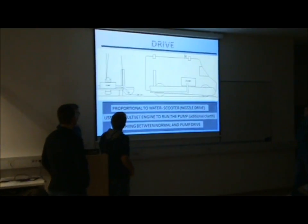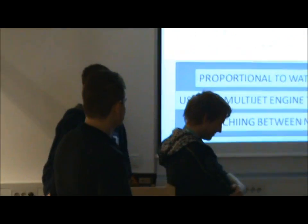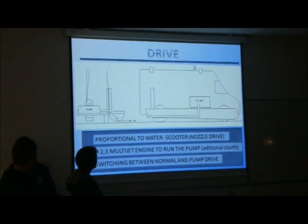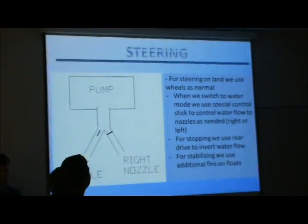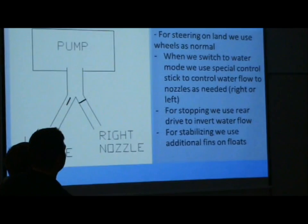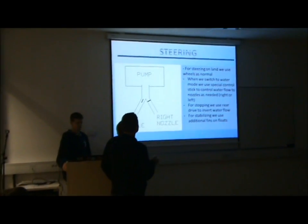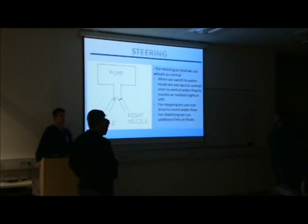The drive is proportional to a water scooter with nozzle drive. We used a 2.3 multijet engine to run the pump with an additional clutch and switching between normal and pump drive clutch. For the steering we used pumps and a nozzle with an additional control stick which controls valves to open the right nozzle — the nozzle with more water flow pushes the whole vehicle to one side.